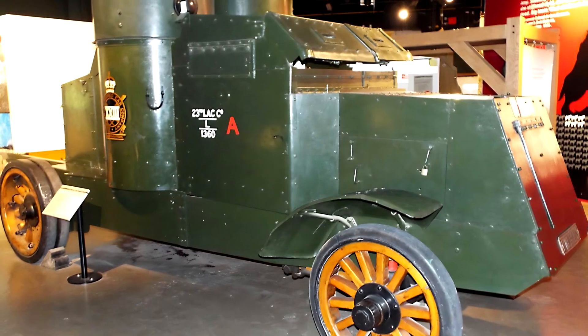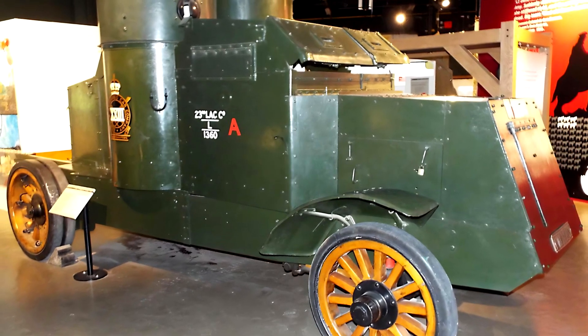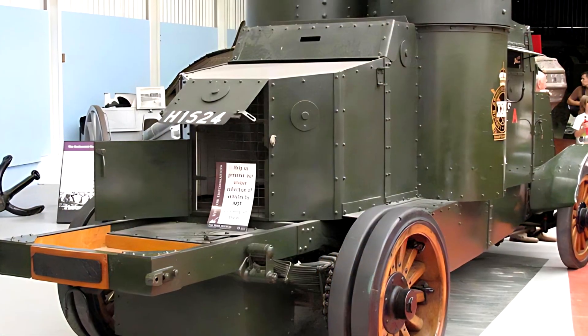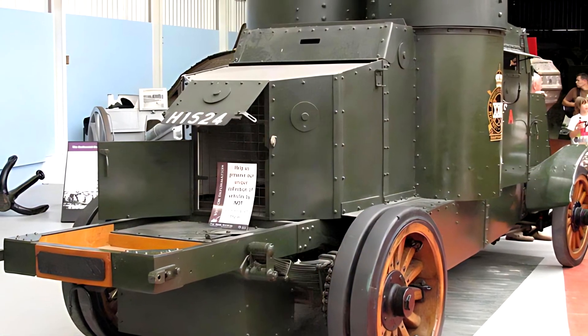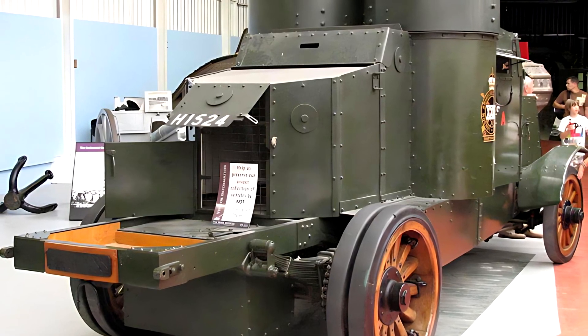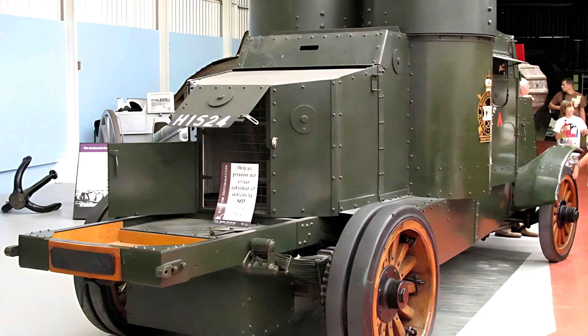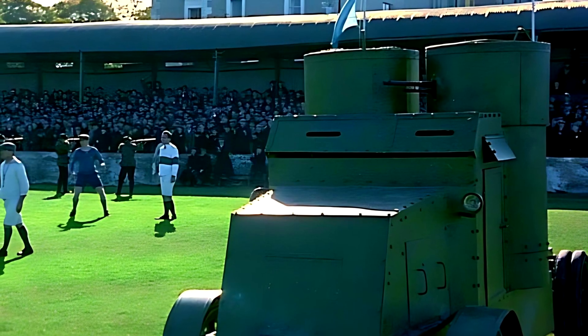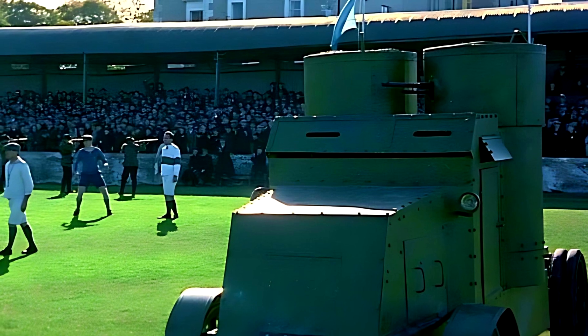Power came from a Peerless petrol engine delivering 40 horsepower. With a total mass of nearly 7 tons, that resulted in a modest power-to-weight ratio of 5.8 horsepower per ton. The rear wheels were powered through a chain-driven transmission, and the maximum speed was 25 kilometers per hour. The vehicle had an operational range of 145 kilometers.